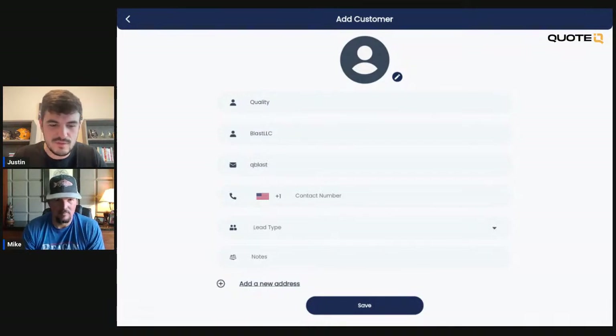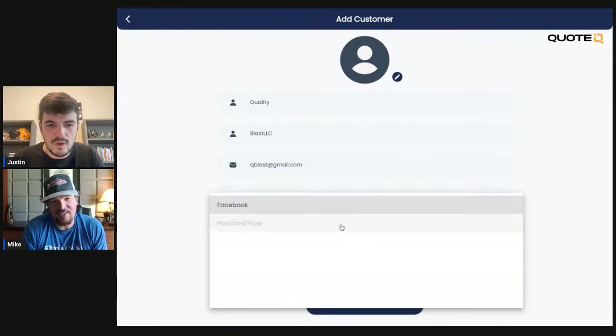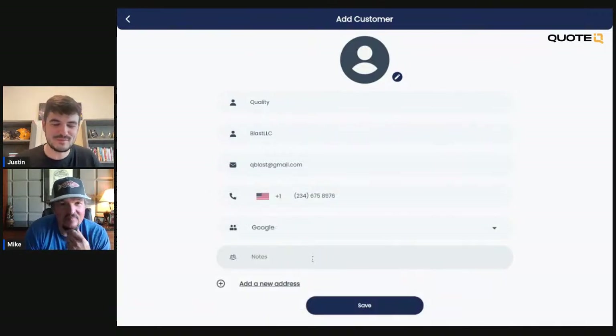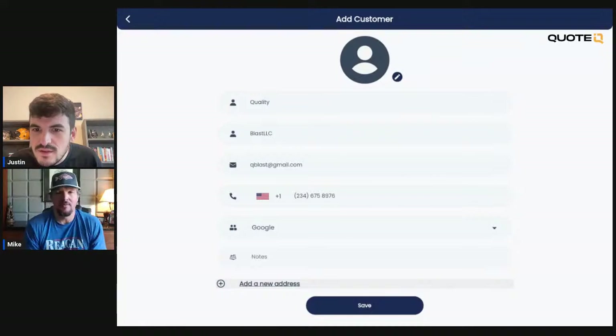We're going to say his email is qblast@gmail.com. Contact number — you can pick any country. We're going to say 234-675-8976. I'm going to say this lead came from Google because we are on YouTube. And so we're going to pick an address. Do you guys know any addresses? Put those in the chat.